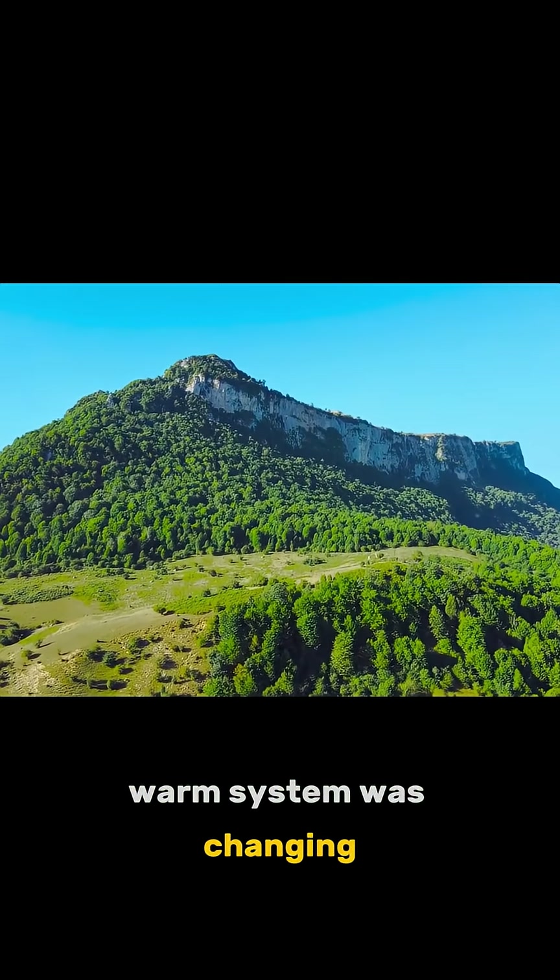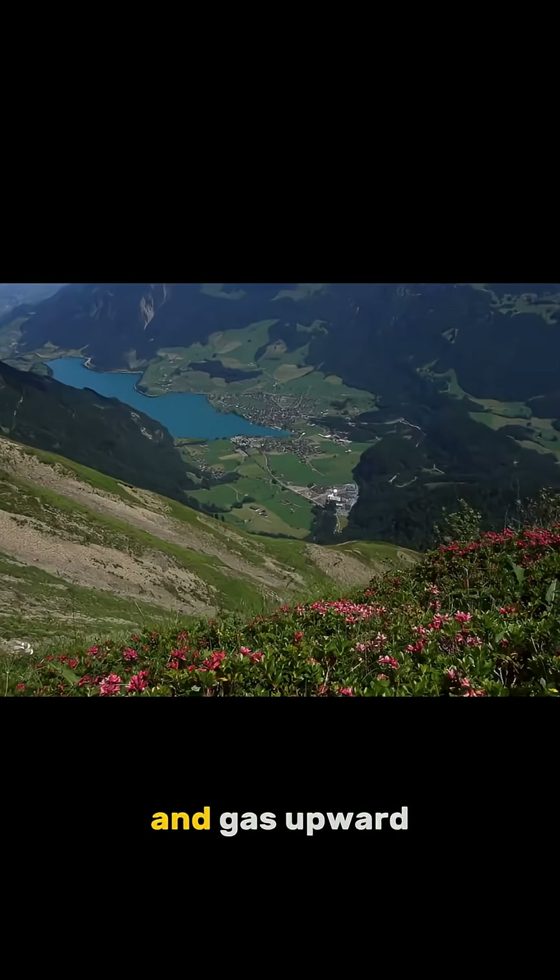A deep, warm system was changing, sending pressure, heat, and gas upward along a buried pathway under the river.